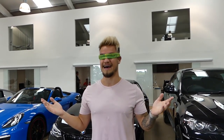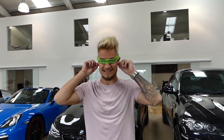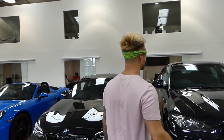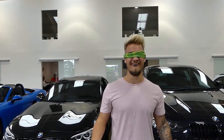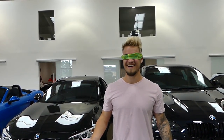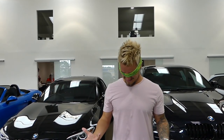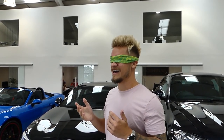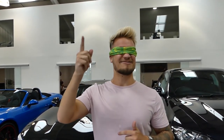Okay, I've been told to stand in the middle of Southern Sky's showroom. There's a bit of movement — your senses are sort of heightened. I have no idea what car is going to start up. Oh, I shouldn't have turned around.